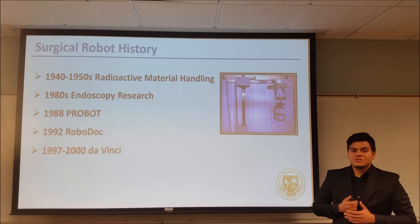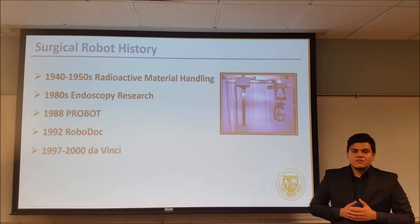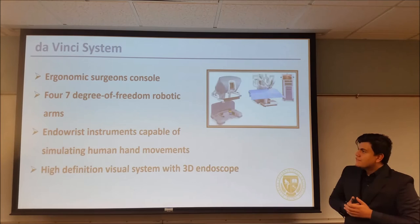One of the first robots to make use of these technologies was the ProBot. It was a completely automated system that used an ultrasound map of the prostate to carry out its operations. Also during 1992, RobotDoc was launched to the market. This robot was based on a four-degree-of-freedom industrial arm and was used to perform orthopedic surgery. In 1997, the Da Vinci system was FDA approved to assist in surgery, and in 2000 it was approved for laparoscopy.